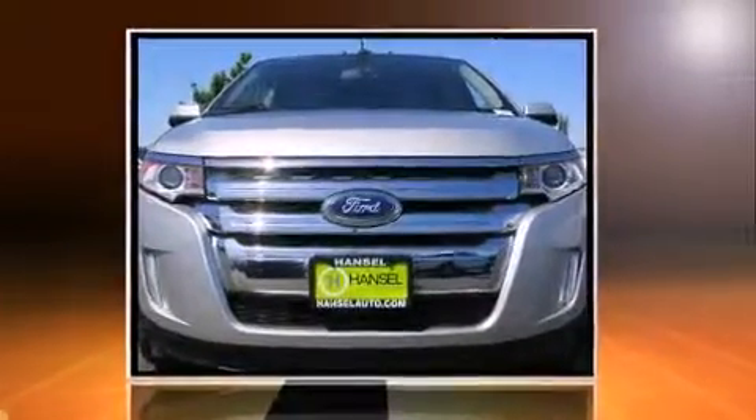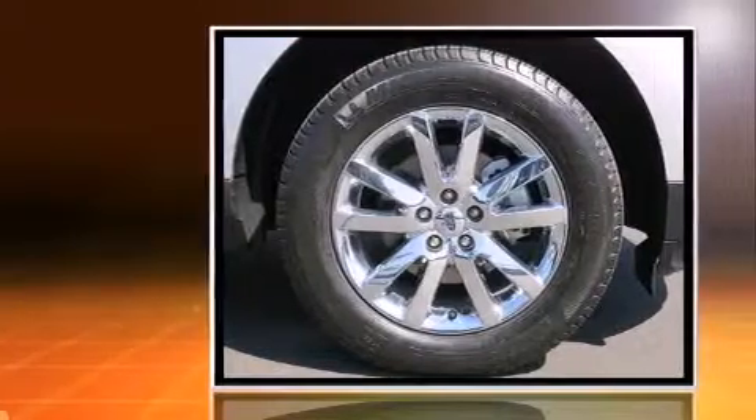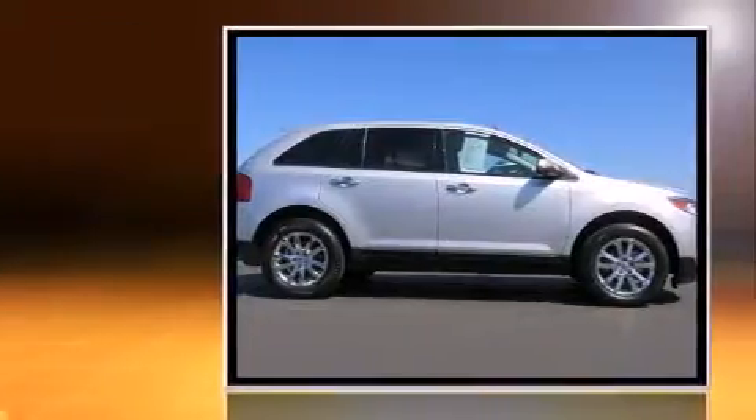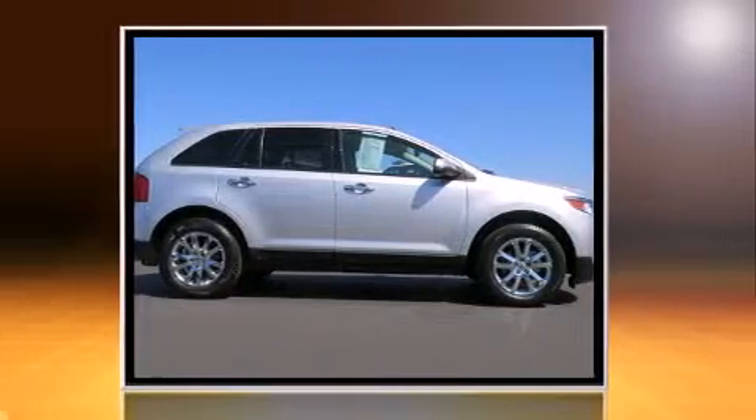Treat yourself to a test drive in the 2011 Ford Edge. With fewer than 25,000 miles on the odometer, this four-door sport utility vehicle prioritizes comfort, safety, and convenience.